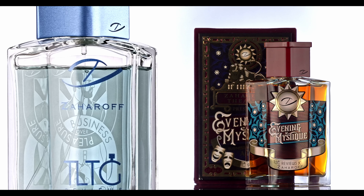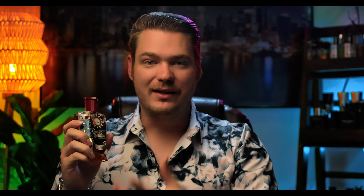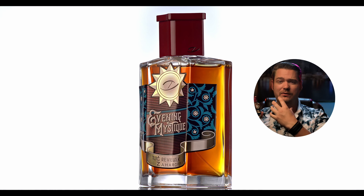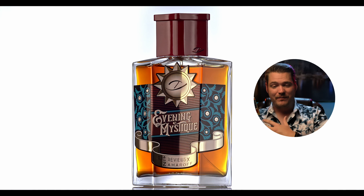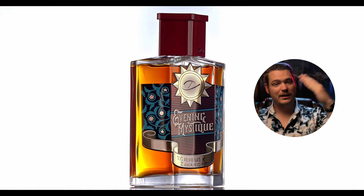This is a deeper, darker version of Business Over Pleasure. If you like Business Over Pleasure, you're going to love this one. It's darker, denser — it's like a true flanker. It is not fresh at all, very dense, very dark. After smelling it, I'm in love. I am so in love with this — it's overtaken Business Over Pleasure for me. It's just beautiful.